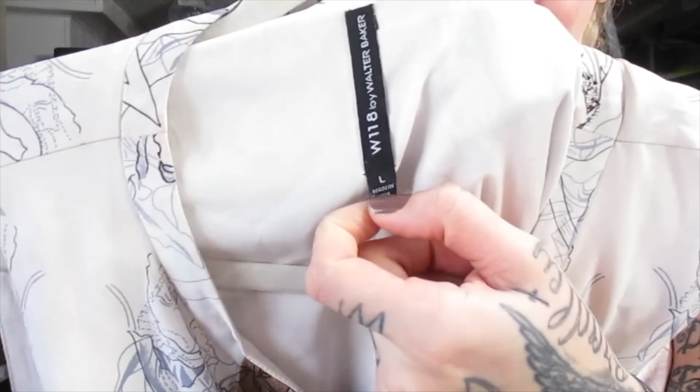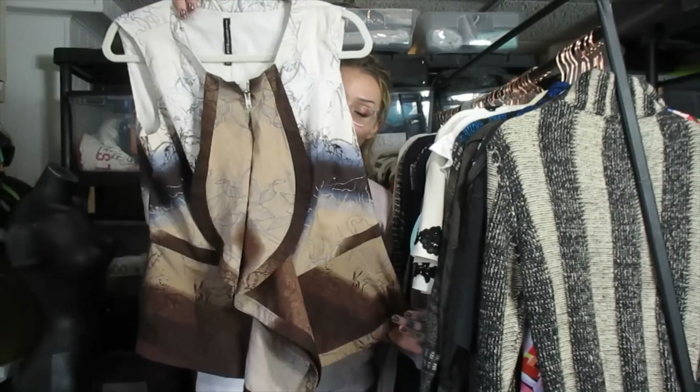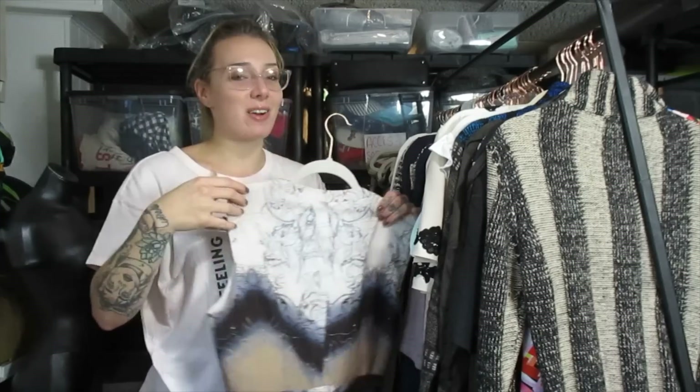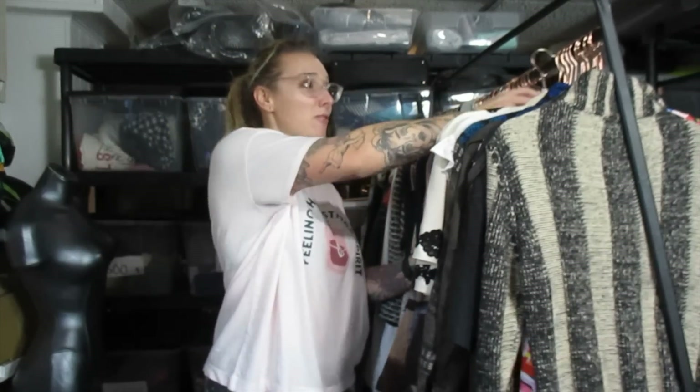This is W118 by Walter Baker. I found a few of their dresses. I was under the impression when I first started reselling that this brand was worth more than what it actually is. I think it retails for quite a bit, but the resale values are disappointing. I sat on a couple of her dresses and ended up having to bring them to a consignment shop because I could not move them. They got a lot of attention but wouldn't sell. I really like this top even though it's not my style at all, so I'm going to start at around $20 to be reasonable.